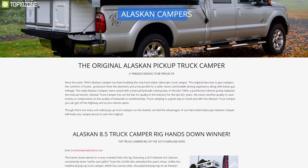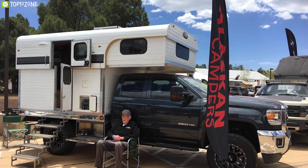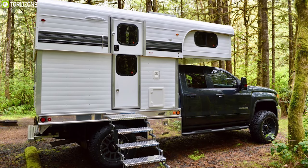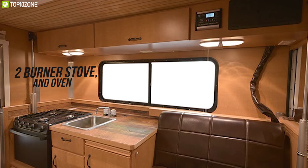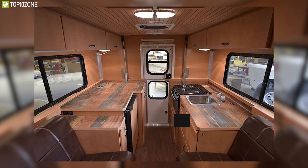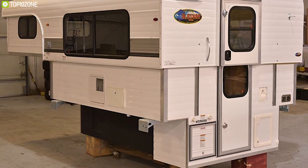Alaskan Camper has been building the hard-sided telescopic truck camper since the early 1950s. Meet the Alaskan 8.5D Camper, a truck camper that is well-insulated and offers plenty of headroom to make your trip fun and enjoyable. It features a unique patented solid wall design top that raises and lowers for comfortable and safe driving. It offers a Nova Cool refrigerator, two-burner stove and oven, and with 27 gallons of water tank capacity, a stainless steel sink for easy dish washing.